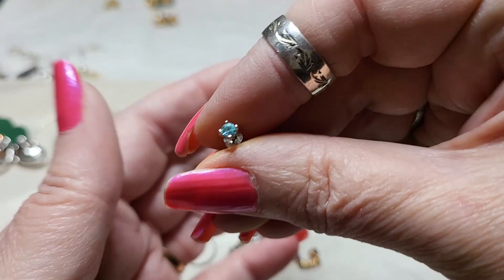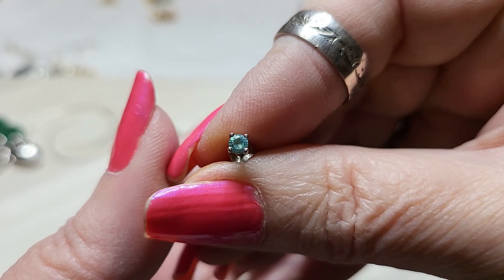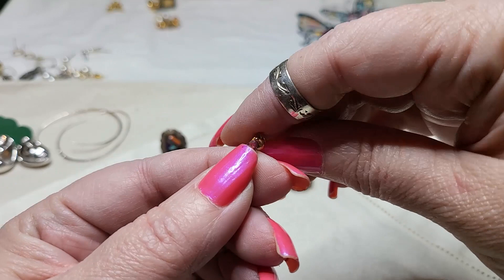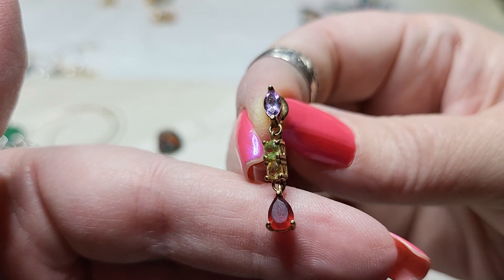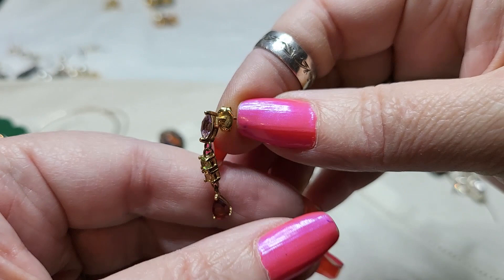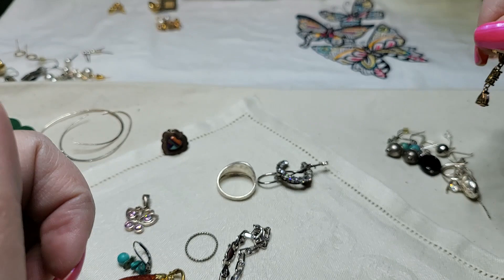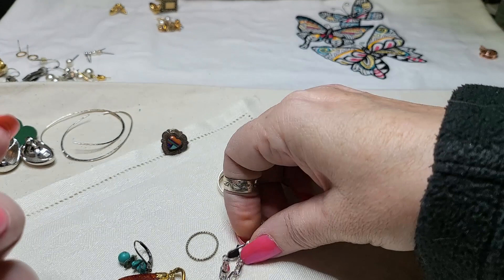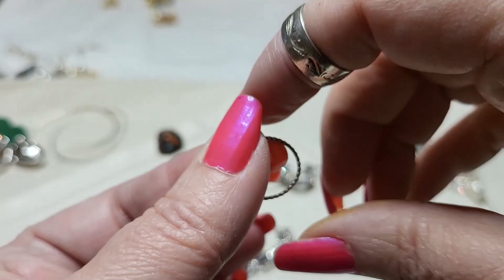This one is sterling and that one was, I think, topaz. Oh, this is gold over sterling — what a cute earring — and that's amethyst and citrine and peridot. And I'm not sure what this one was — garnet — but that's a cute earring and I'm sad we don't have the match. And then this little butterfly was sterling, with little pink CZs in there.